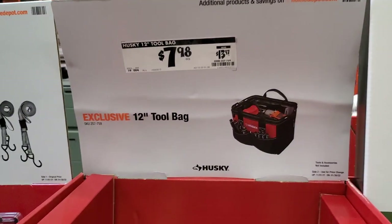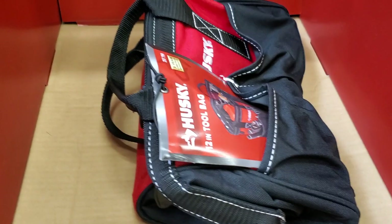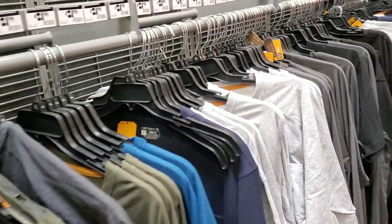$7.98 for a 12-inch tool bag — pretty cheap, definitely pick them up while you can. Some of these are already being sold out.